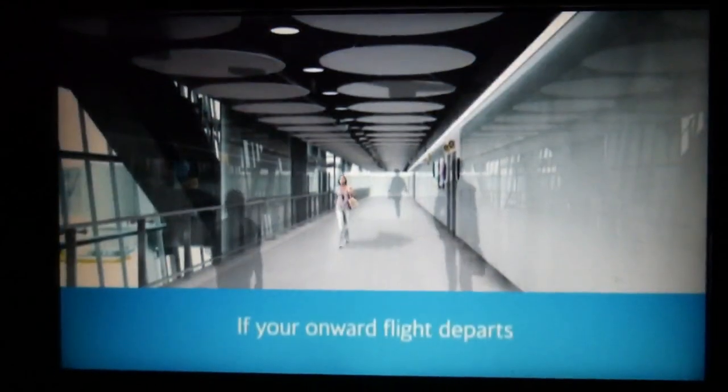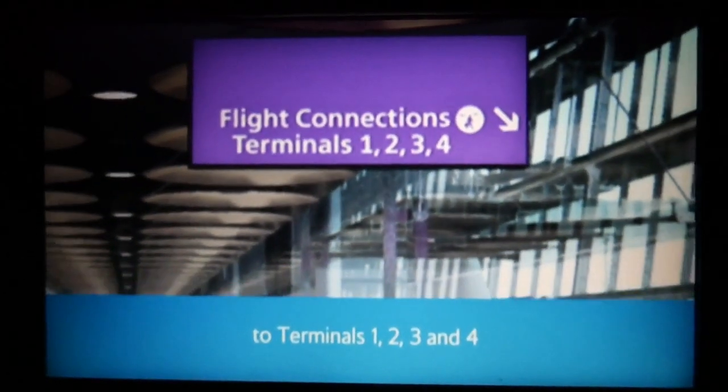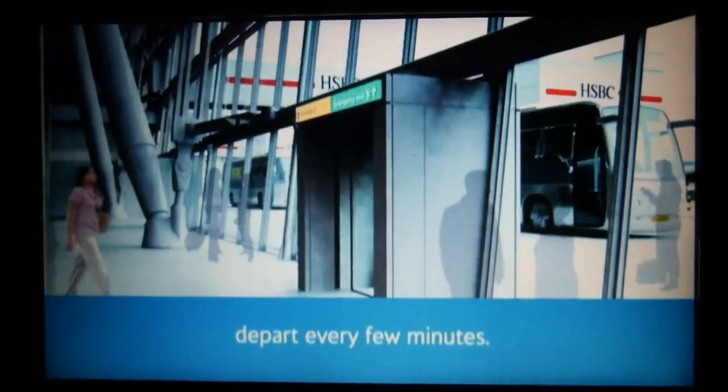If your onward flight departs from another terminal, look out for the signs to Terminals 1, 2, 3 and 4. Then take the escalator down to where dedicated coaches depart every few minutes.